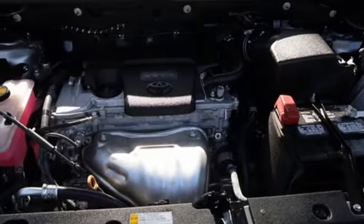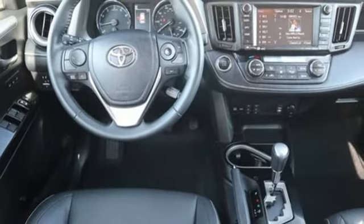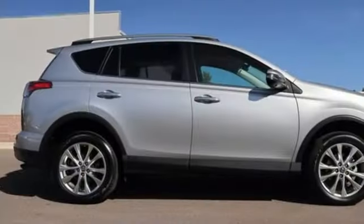Streaming audio. Express open and close sliding and tilting sunroof. Doors and push-button start proximity key. And automatic transmission.